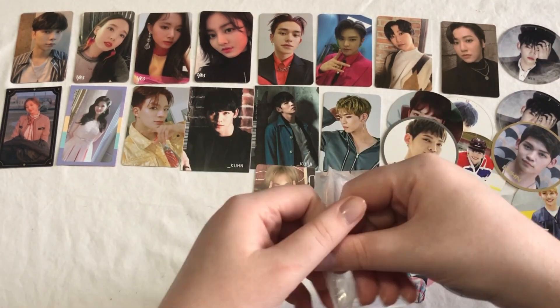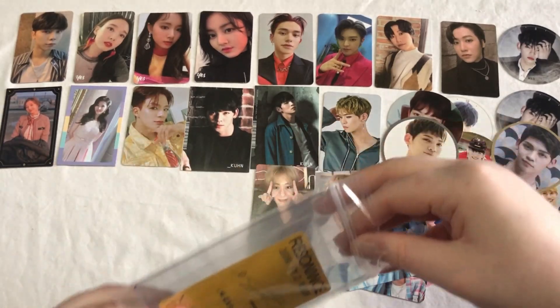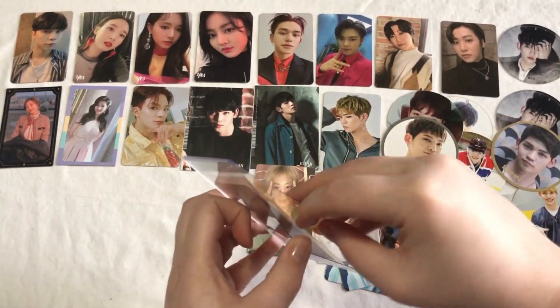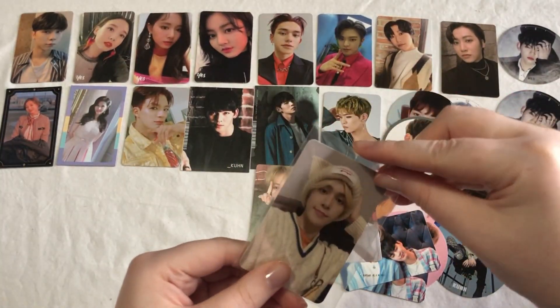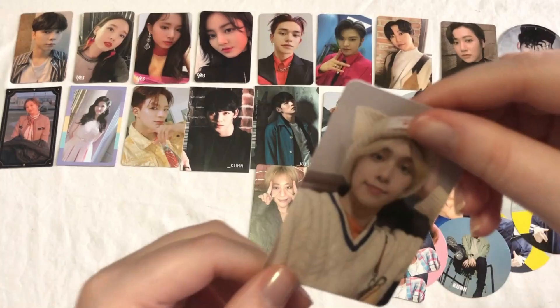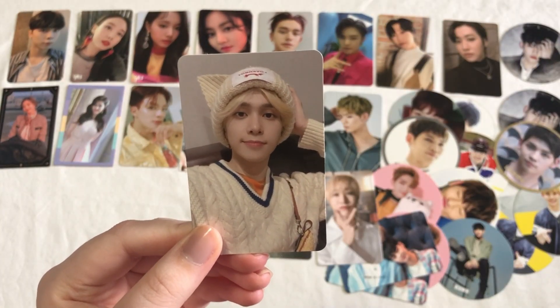Next we have another NCT card — I'm super excited about this one just because I love this card. This one is Hendery's basically Catboy Hendery card. Really excited about this one — super cute, really glad to have this one.